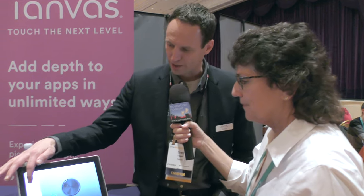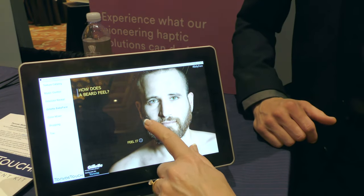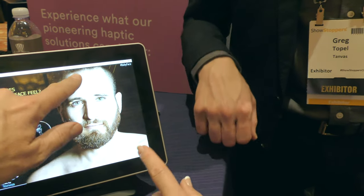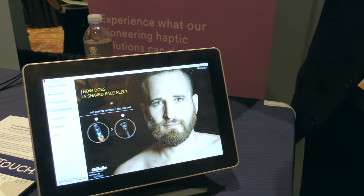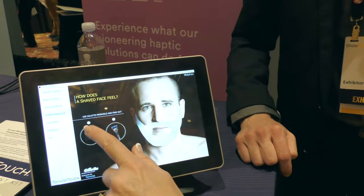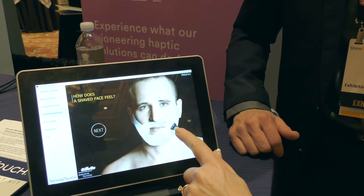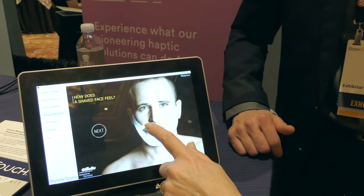We can do anything you want — for example, how does a beard feel? So wherever I move my finger over his beard on the screen I can feel it. Steve and I are both touching it and feeling it. This is our older generation technology where only one person can feel at a time — our Gen 3 is multi-touch. You can even add shaving cream and actually feel what it's like to shave — where you've shaved it's smooth and where you haven't it's still rough.